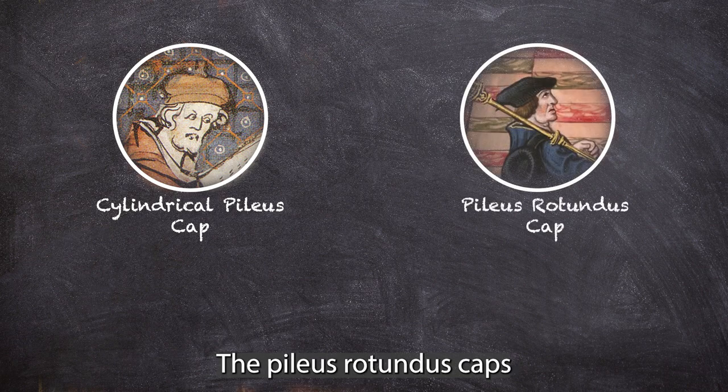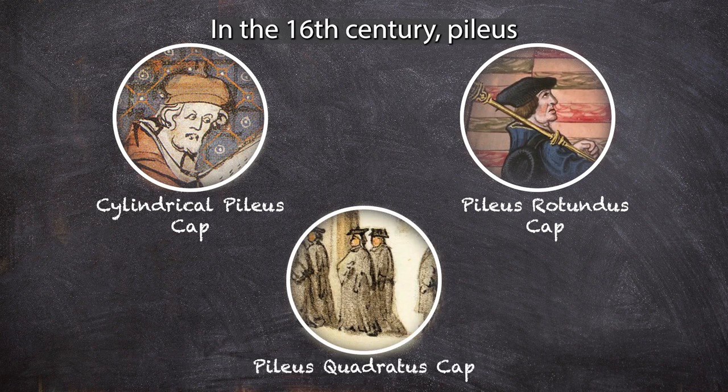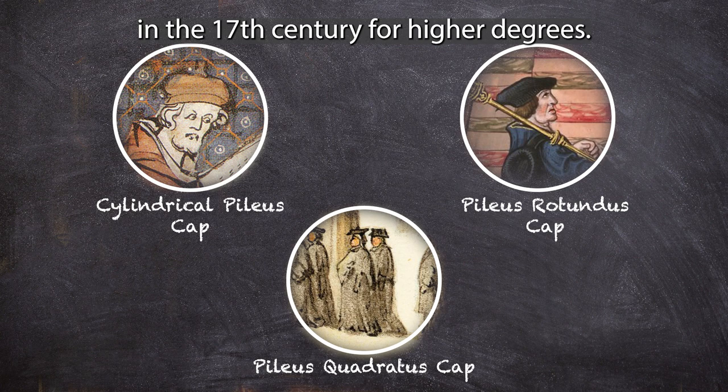The pileus rotundus caps were used to distinguish law, science, and medical students. In the 16th century, pileus quadratus caps gained popularity and were standardized by Oxford in the 17th century for higher degrees.